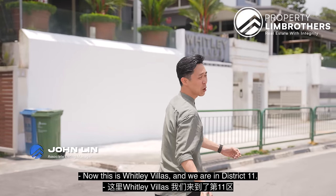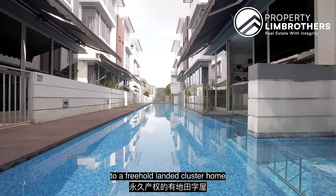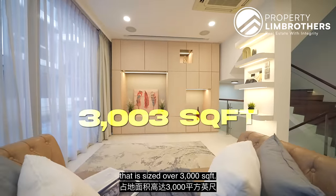This is Whitley Villas and we are in District 11. Today Property Lim Brothers is heading up to a freehold landed cluster home that resides over 3,000 square feet.